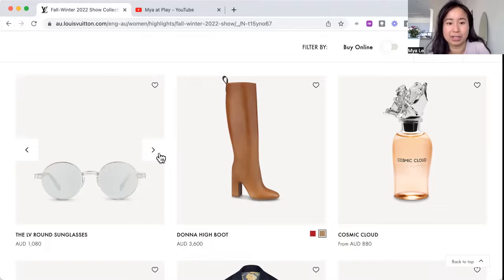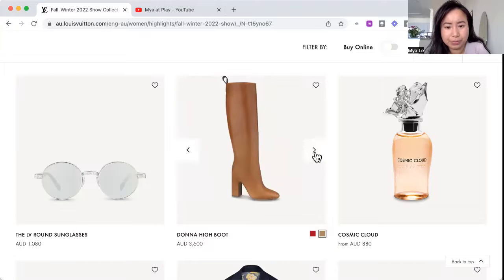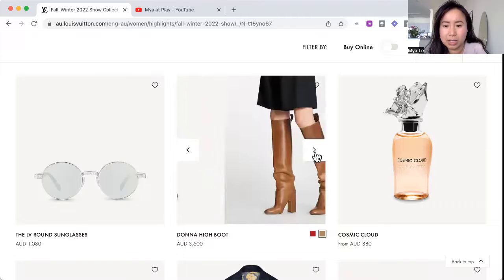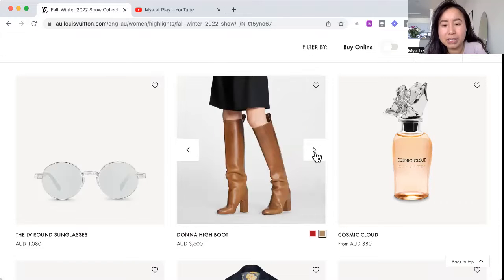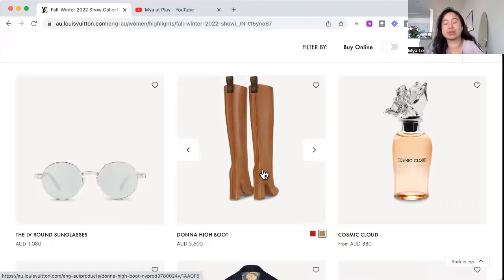Wow, this boot. I'm very impressed. It appears to be one entire piece of leather with a back seam. The zip must be at the back. If you look where the heel and the boot connect, there's no seam there — so this whole front piece and the side is one big piece of leather. That is always very impressive to me, how they mold it into shape.